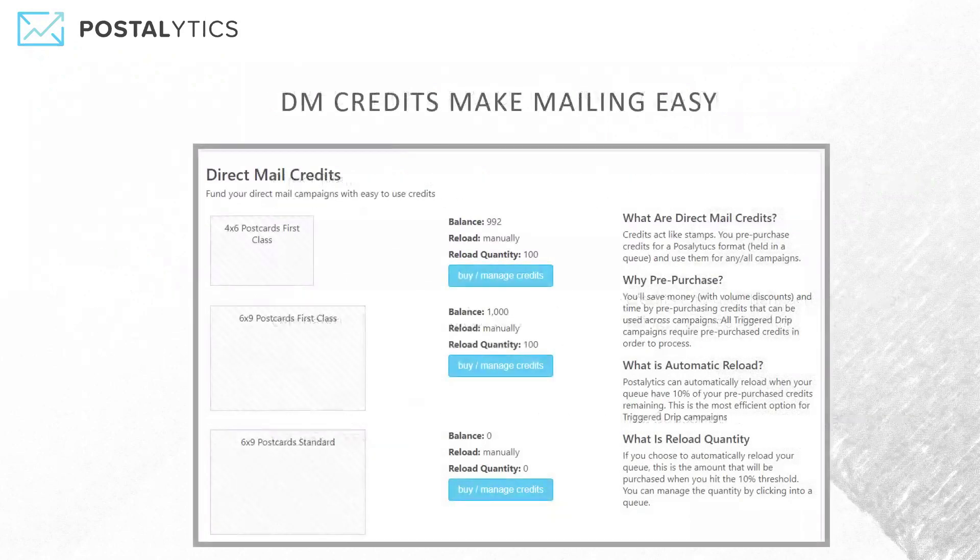So how does it work? The idea is really to make it very, very simple. You simply choose a format and a class of mail, and then buy and manage the credits that you've got set up in each of what we call your queues.